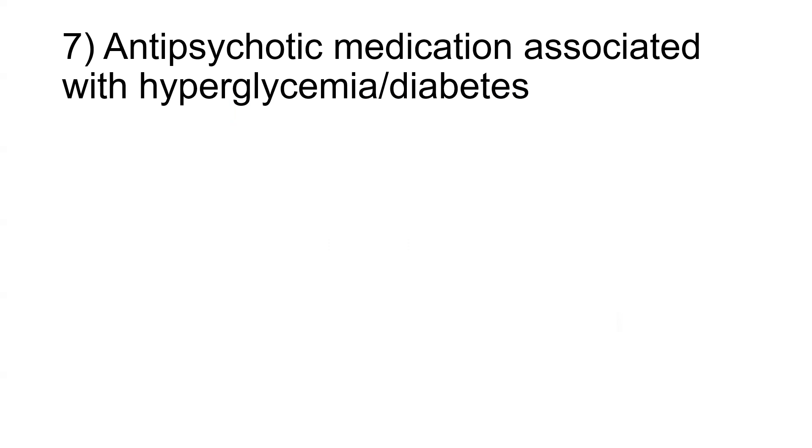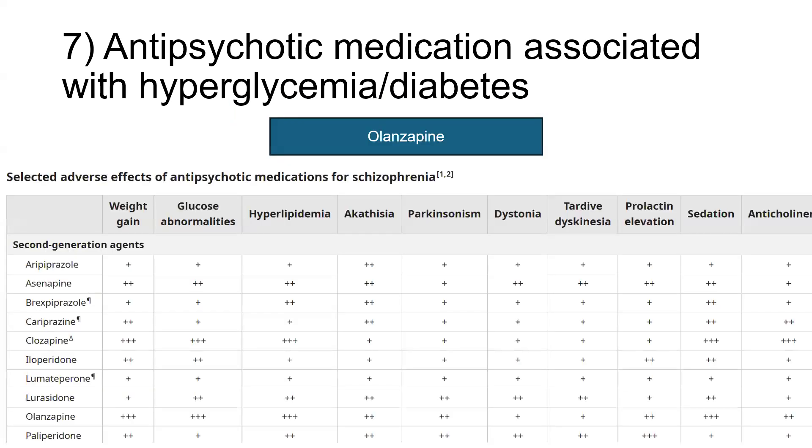Another question which appeared in the exam is: which antipsychotic medication is associated with causing hyperglycemia or diabetes? The correct answer is olanzapine. Looking at selected adverse effects of antipsychotic medications for schizophrenia, paying special attention to those which affect glucose: olanzapine and clozapine are the two having the most effect on causing hyperglycemia and diabetes. Medications like aripiprazole and brexpiprazole and cariprazine have minimal effect on glucose abnormalities, but clozapine and olanzapine have the greatest effect.